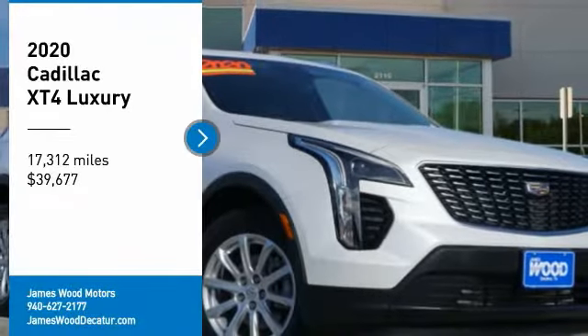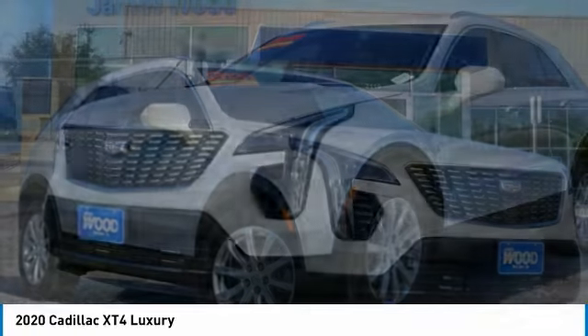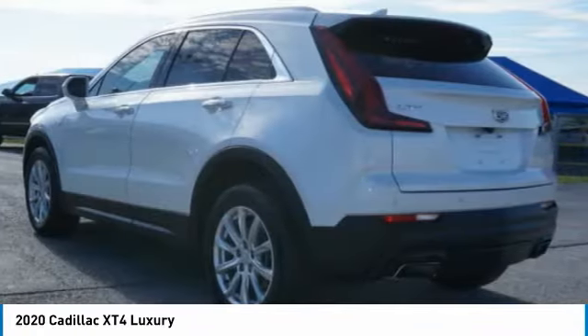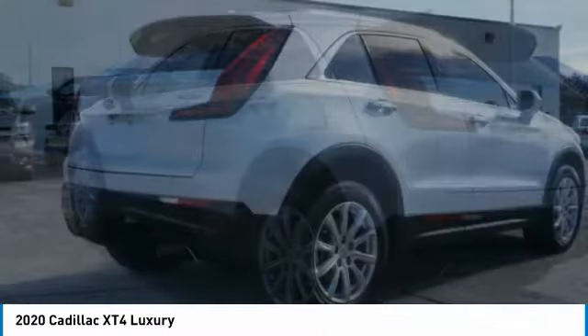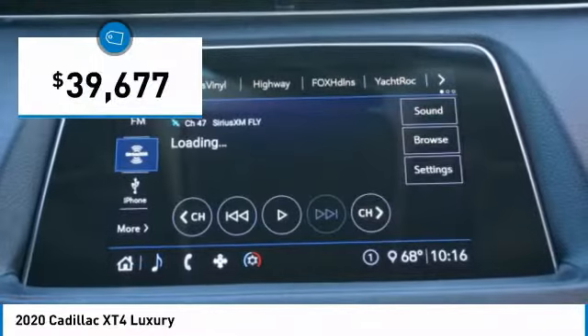Come test drive the 2020 Cadillac XT4. The Cadillac XT4 is a bold new crossover with functionality galore. Compact in size but not in features, technology and comfort. And is priced below $40,000.